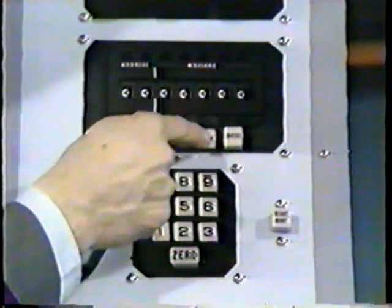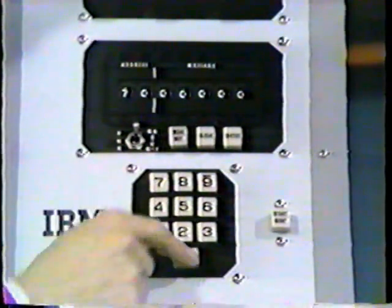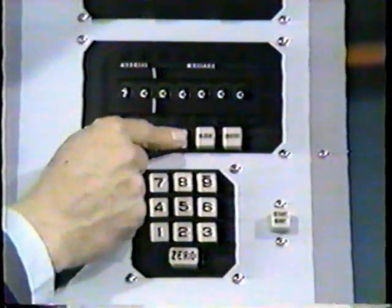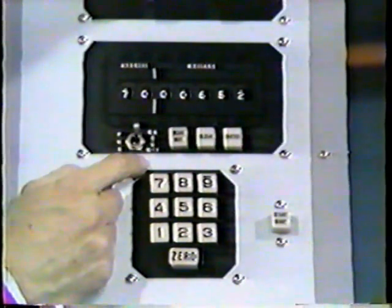He clears his board now, and he wants to know how many feet per second — how much thrust he is going to need to complete this terminal maneuver. So he addresses his computer once again, this time 7, 0. His readout button, and he finds that he's going to need 65.2 feet per second. That's how much thrust he's going to need to get through with this maneuver.